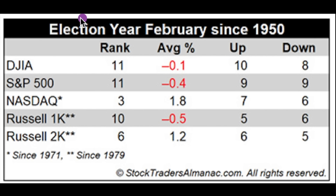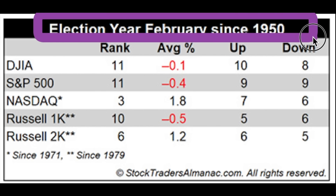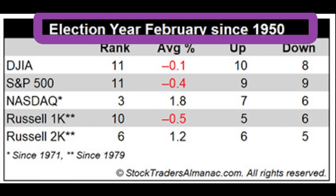Looking at February, especially during an election year going back to 1950 — for the most part the NASDAQ doesn't do too bad, but it's a mixed bag. You're talking about 50/50. That's about as good as you're going to get for February. Some people are picking March for a pullback, some say middle of February. This comes from the Stock Traders' Almanac.